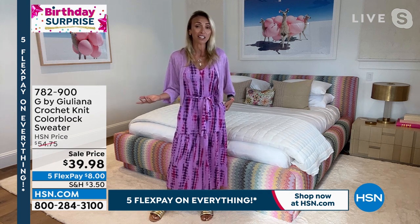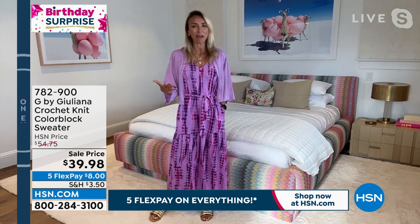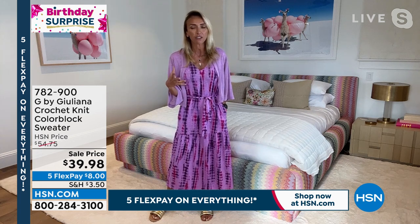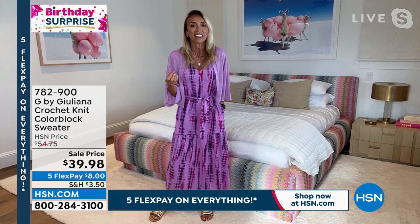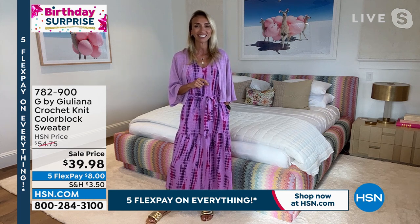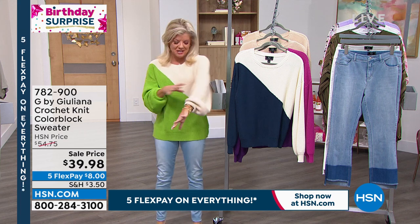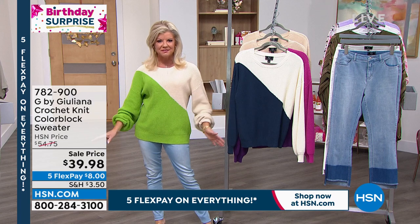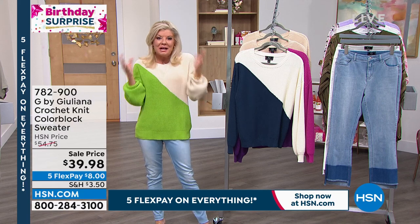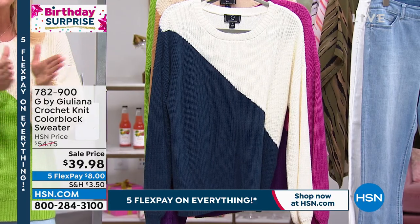What's nice about this sweater is it's youthful, vibrant, and modern — it's having fun. It's not a typical boring, stuffy, one-color sweater. It has those fun little bell sleeves, slightly oversized, with beautiful color blocking in all the different shades. This is the first time we're offering it at this birthday surprise price.